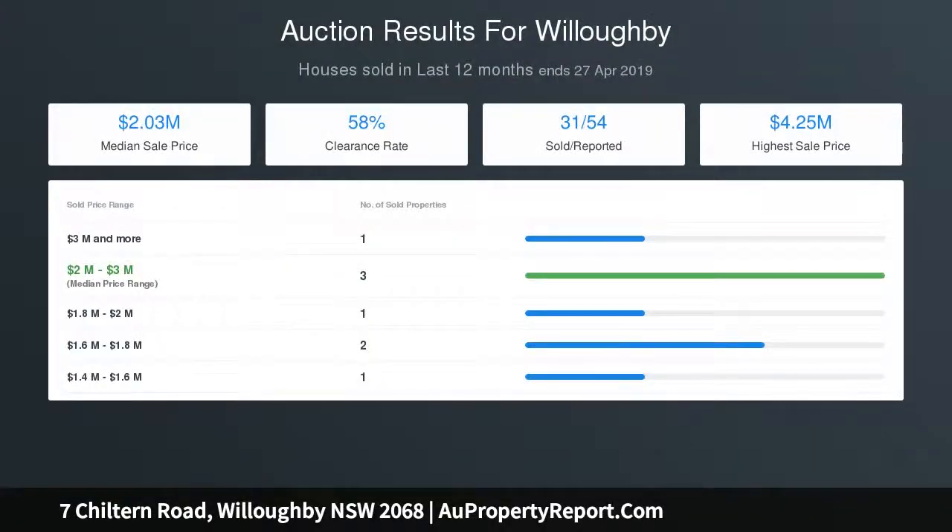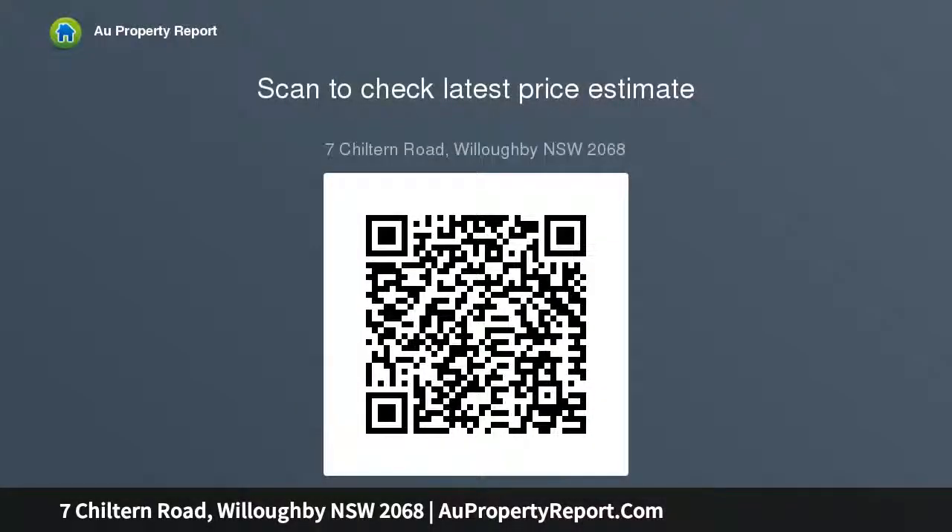A sparkling glass-fenced swimming pool, studio teen retreat, upper-level master bedroom with parents retreat and ensuite, timber flooring, plantation shutters, air conditioning, high ornate ceilings, and picture rails and fireplace fixtures.